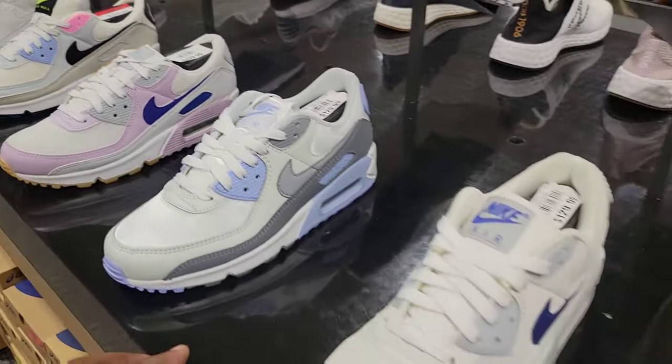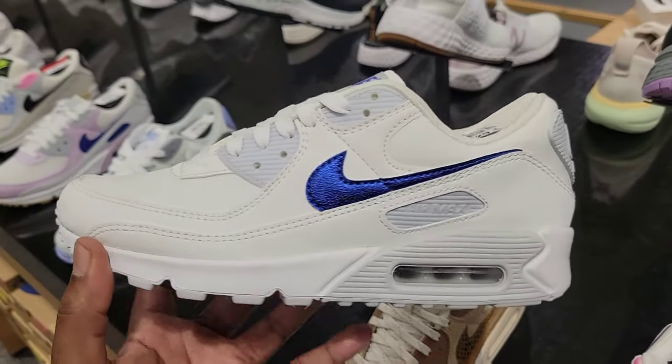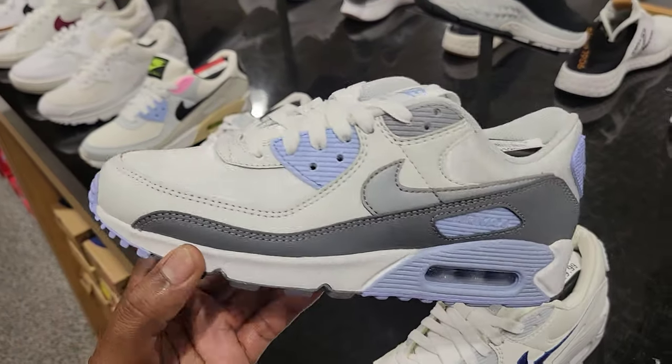The Air Max 90s here for the women — I do like this one too. The all-white with that little hint of blue on there is definitely a summer vibe for this Air Max 90, and we've talked about this colorway before. Pretty clean.